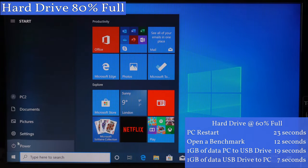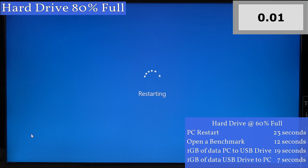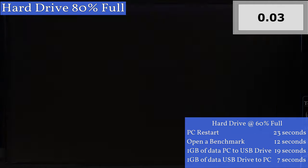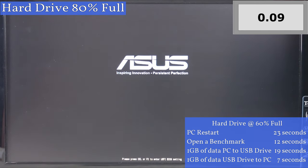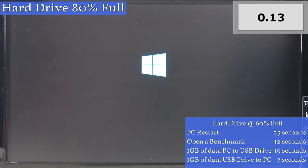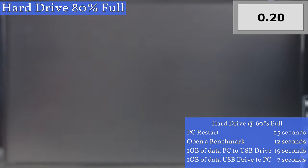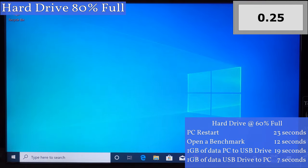So this is the computer restart test with the hard drive at 80% full. Many say that the computer will slow down when the hard drive is this full. I've turned off Windows Update temporarily for all of these tests because if Windows updates started running on one test but not another that would not be a fair comparison, especially when restarting the computer. Last time the computer restarted in 23 seconds and this time it's taken 25 seconds.